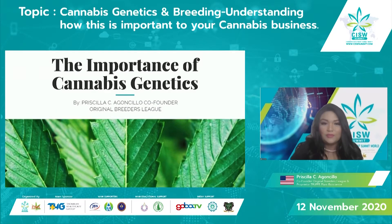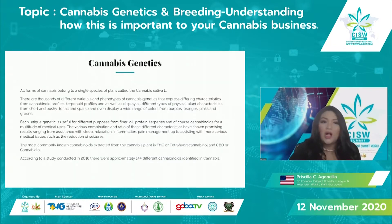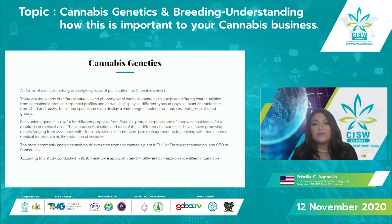So what is cannabis? I know many people may be exploring this for the first time, so I want to cover some basics to help you better understand the industry. All forms of cannabis belong to a single species called Cannabis sativa L. There are thousands of different varietals and phenotypes that express different characteristics — from cannabinoid profiles and terpenoid profiles, to physical plant characteristics ranging from short and bushy to tall and sparse, and colors from purples, oranges, and pinks to greens.